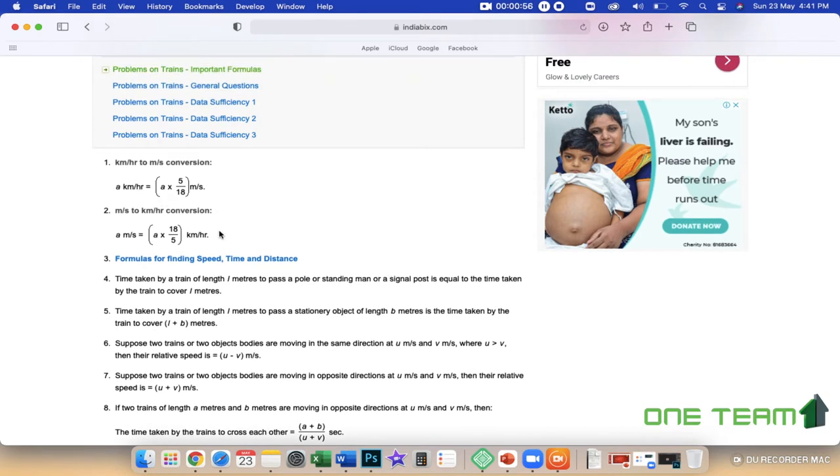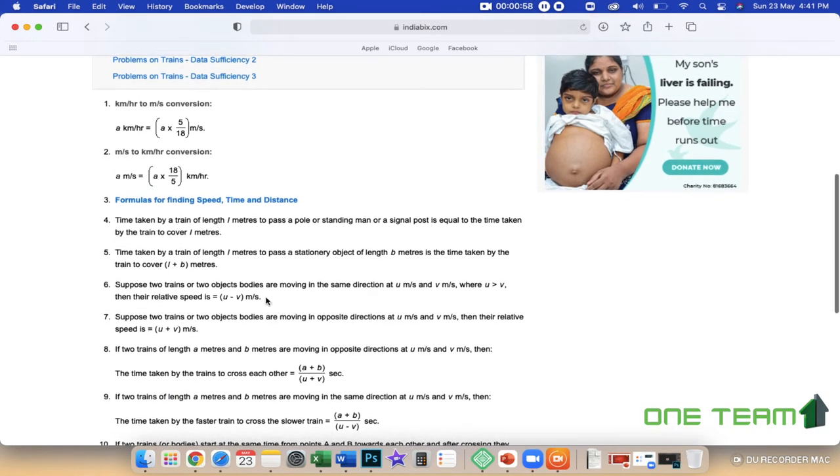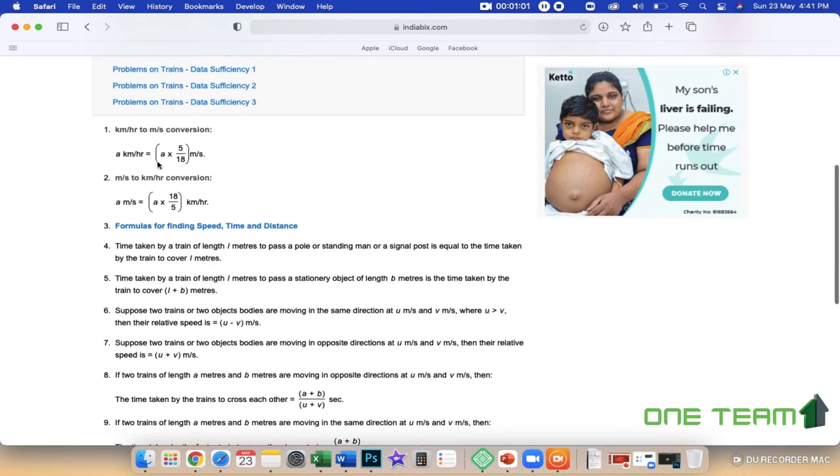We must solve the problem using the full-time method. A common mistake is when the values are given in kilometers per hour but the answers are required in meters. If you don't do the conversion, you will not get the correct answer.